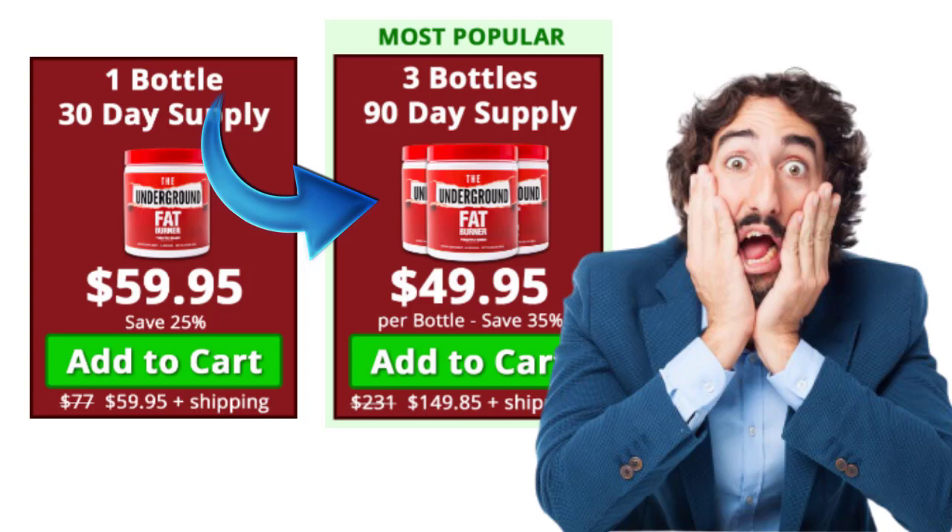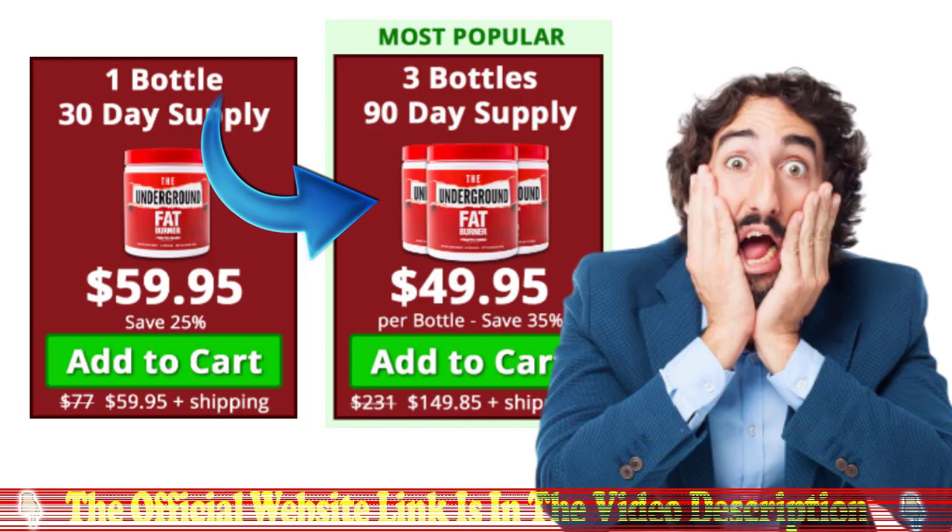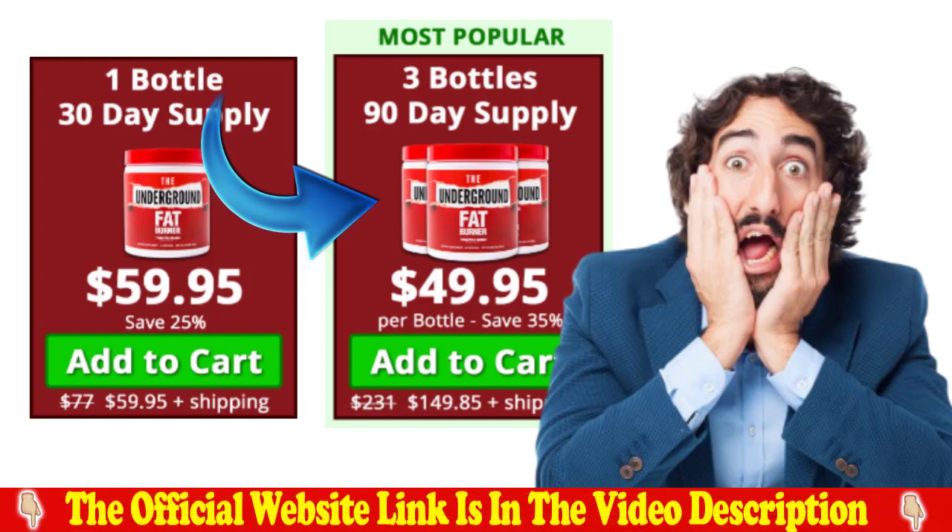It reduces the desire for sugar, promotes weight loss in a definite and fast way, accelerates the metabolism and the burning of accumulated fat, improves energy and resistance giving you more energy for your day to day, and you also feel an improvement in the quality of sleep.